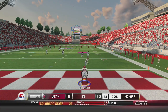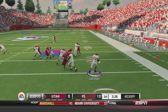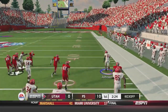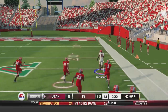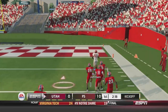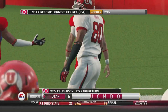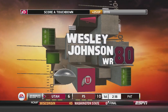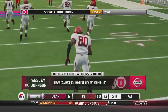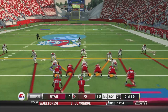Wesley Johnson, the freshman, is back to return. He takes it out of his own end zone, gets to the 10, the 20, the 30 and he's got a whole lot of space and speed all the way down the sideline. No one's going to catch him — he is gone! Just like that Wesley Johnson puts the Utes right back in this game. It'll be 10 to 7 thanks to the Wesley Johnson kick return touchdown.